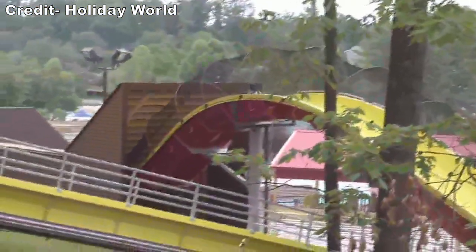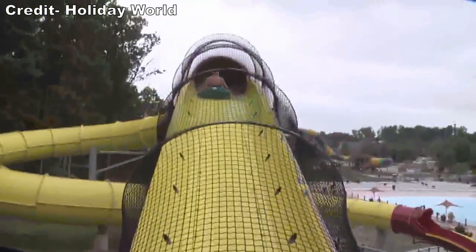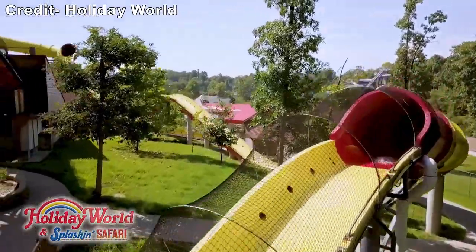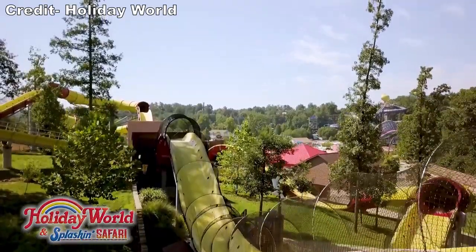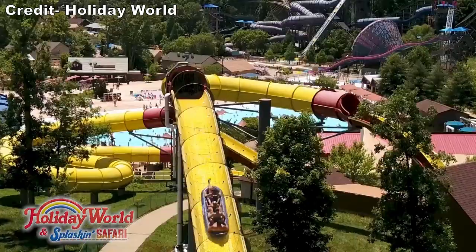This airtime is particularly freaky since you have absolutely no restraints. Most of the airtime consists of quick pops, but the two shed drops deliver some odd sustained floater airtime for a waterslide. I have a separate review that goes into more detail, but Wildebeest is worthy of its title as the world's best waterslide, even though there are a few I personally prefer.